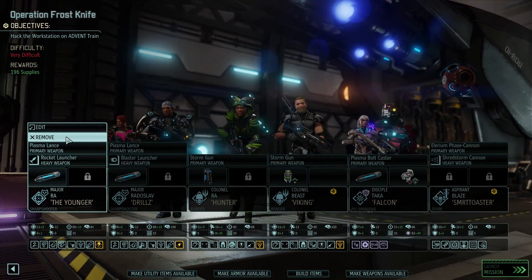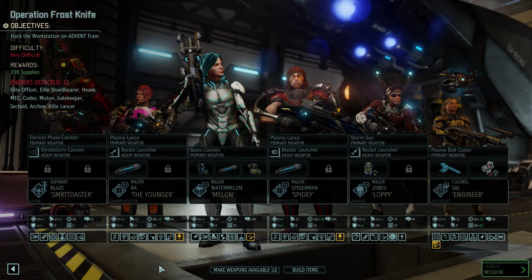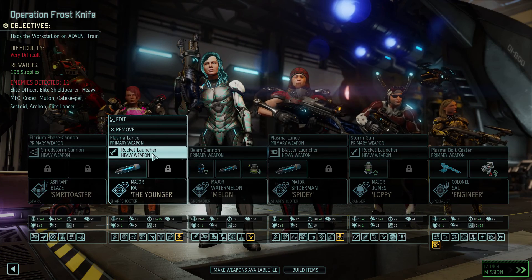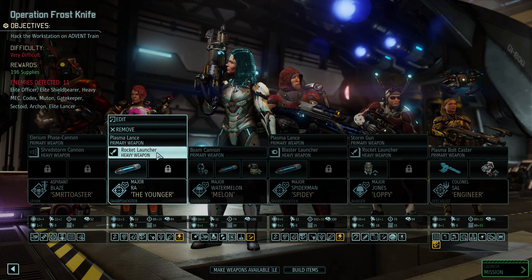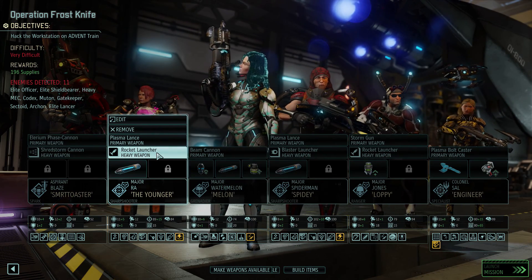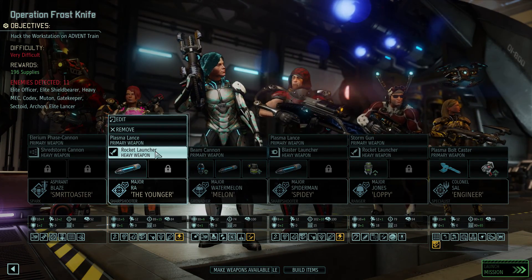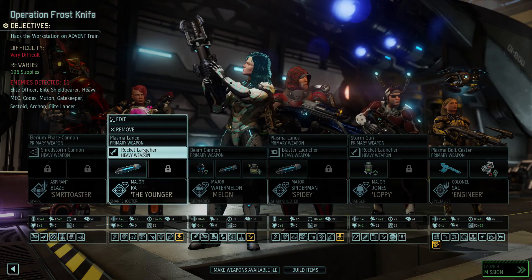Let's remove everybody from the squad for the moment. Here's the crew for Operation Frost Knife — a very difficult mission, hack the workstation, 196 supplies. We're taking out Smart Toaster loaded up with the shred storm cannon — that thing's pretty awesome. Next, Robica the Younger: I like putting suits on them that can carry explosive damage so I don't need to carry as many grenades to take down cover. It gives them an alternative when they can't quite make the shot. I'm losing the grapple but I haven't been using it as much as I thought.